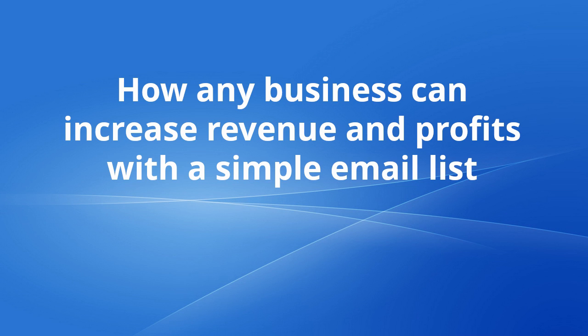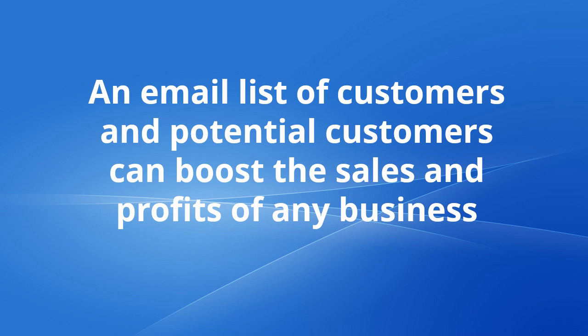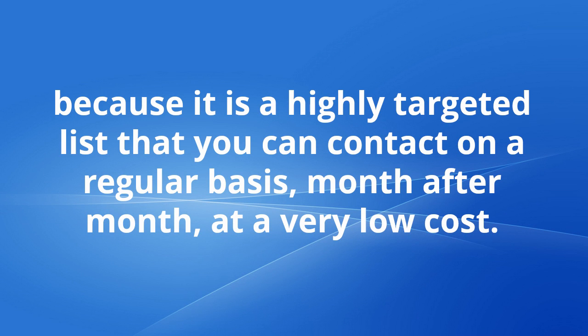In this short video I'm going to show you how any business can increase revenue and profits with a simple email list. An email list of customers and potential customers can boost the sales and profits of any business because it is a highly targeted list that you can contact on a regular basis month after month at a very low cost.